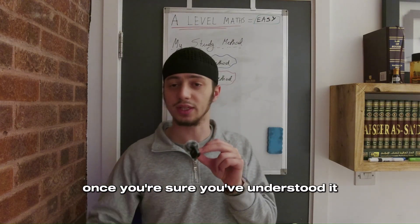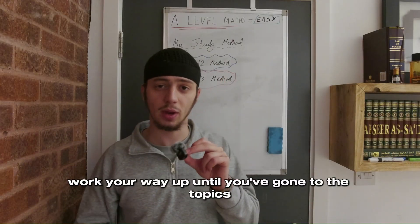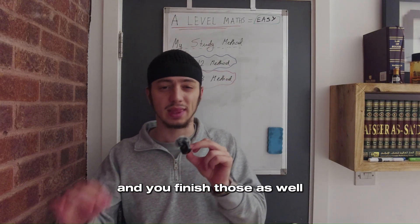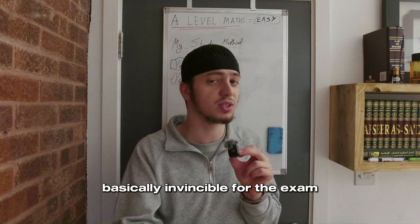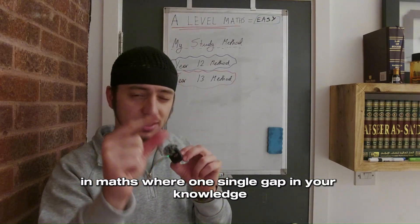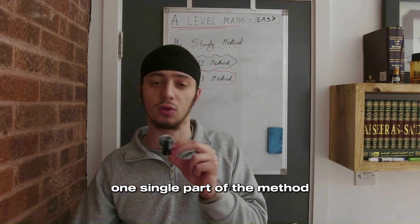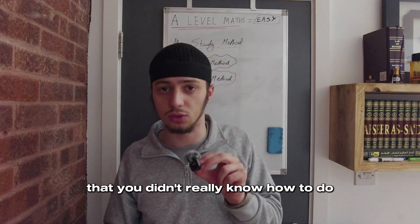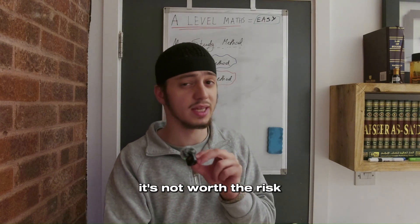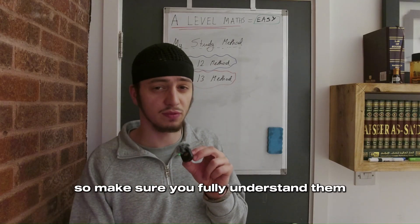Once you're sure you've understood a topic, move on to the next, and work your way up until you've covered the topics you're actually good at too. That's how you make yourself basically invincible for the exam and ensure you have no gaps in your knowledge. In maths, one single gap — one point you didn't understand, one part of a method you didn't know — can cost you six or eight marks in a big question. It's not worth the risk, so make sure you fully understand everything.